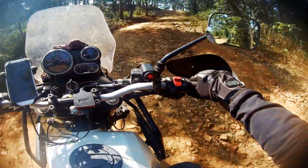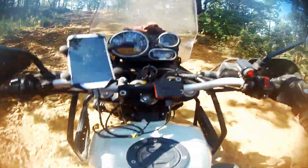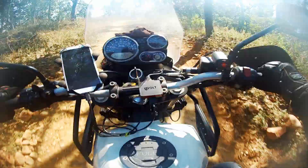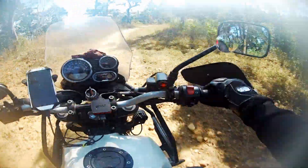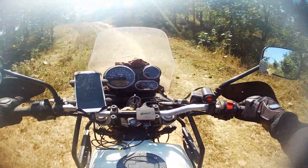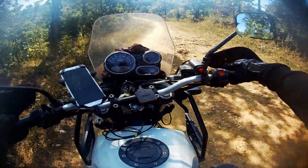The area was very beautiful. The car was really being tested on the steep terrain.